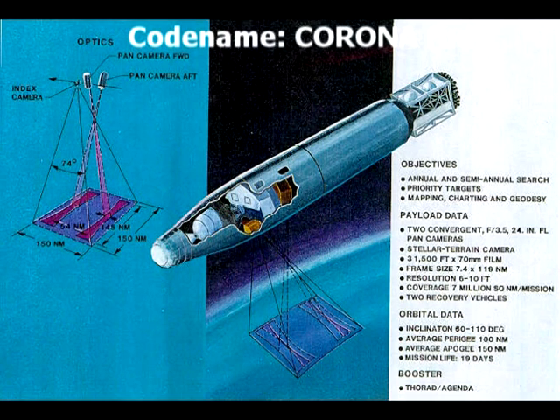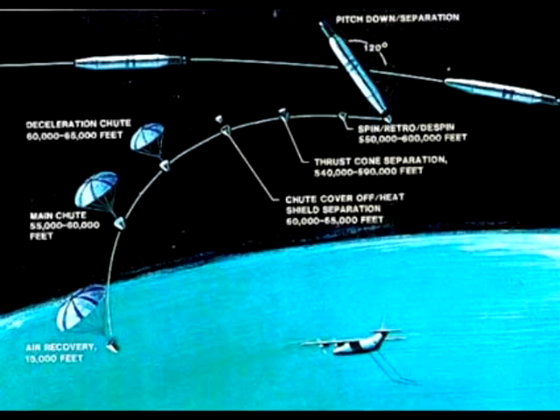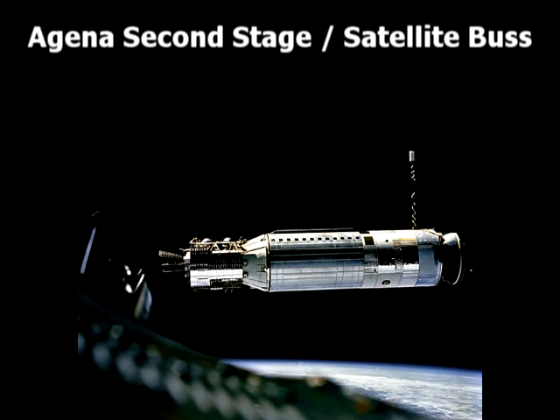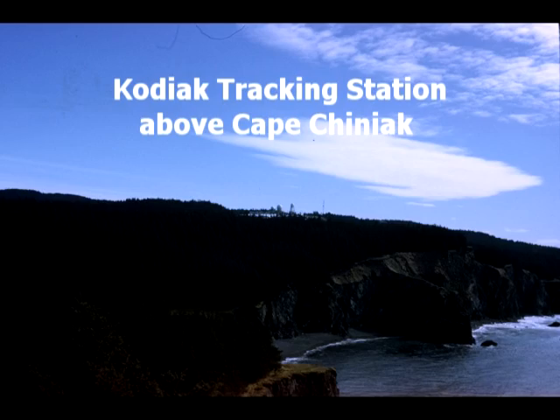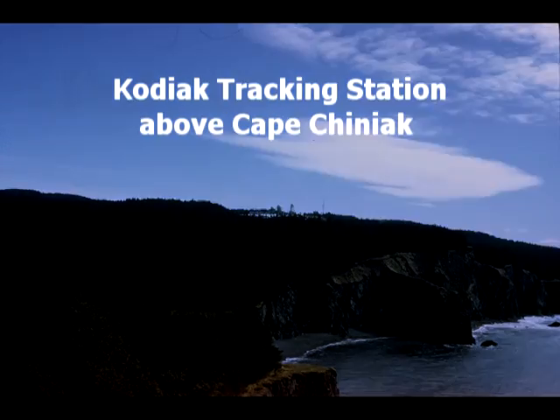We supported the CIA's reconnaissance satellites, code name Corona. They had ejectable film canisters that could be recovered. The Agena — the small section on the left — was used for many different type payloads. Kodiak tracking station, code name Cody, sat above Cape Chiniac.